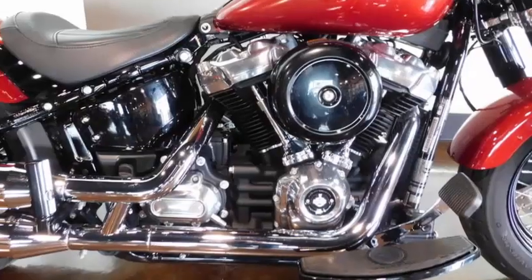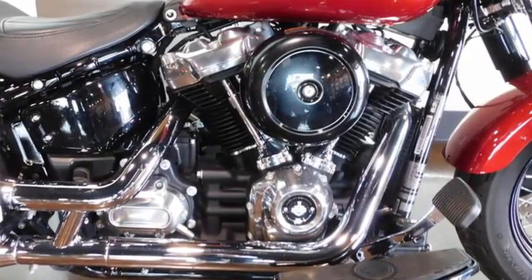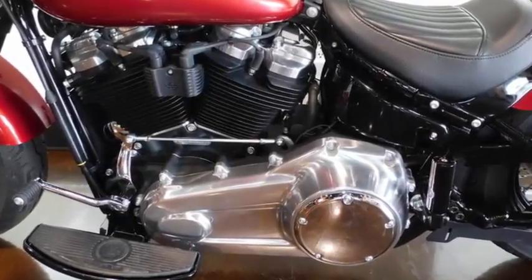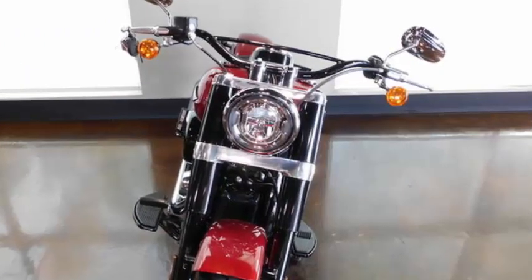Milwaukee 8 Big Twin 107 engine — high combustion with 8 valves to increase intake and exhaust flow. Dual spark plugs for each cylinder create more efficient combustion. Signature LED forward lighting gives you greater visibility at night.